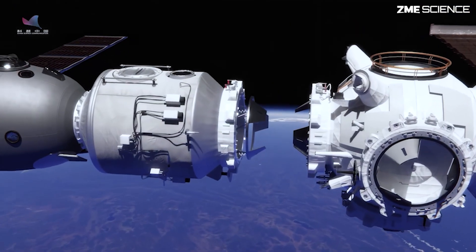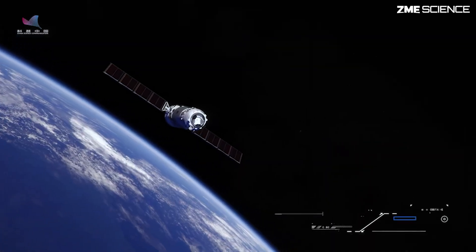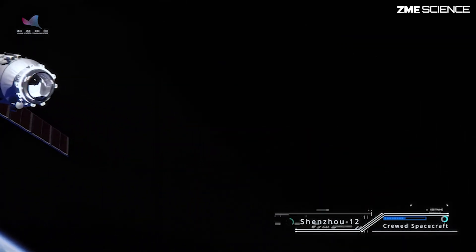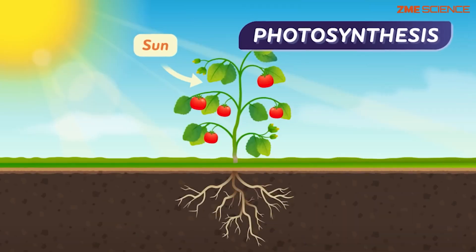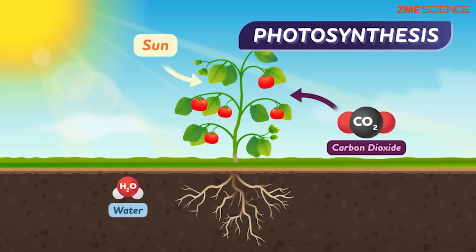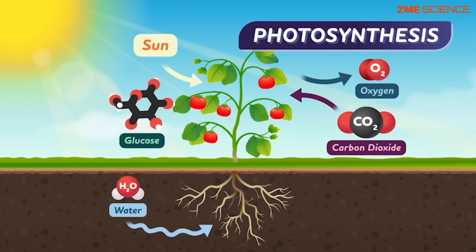Using a process called artificial photosynthesis, they successfully produced oxygen and rocket fuel in orbit. Let's break this down. First, let's talk about photosynthesis — you probably remember this from school. It's how plants convert carbon dioxide and water into oxygen and glucose using sunlight.